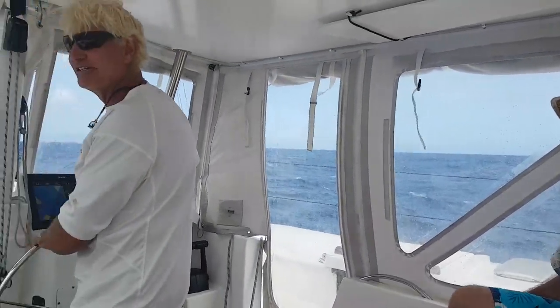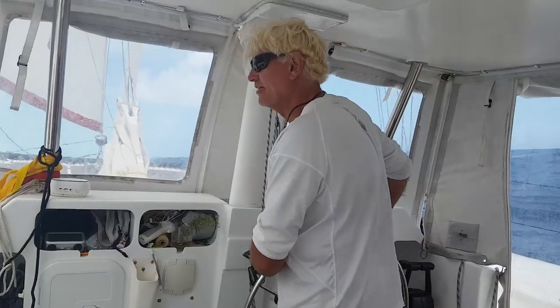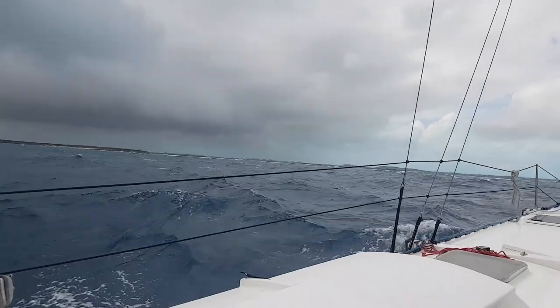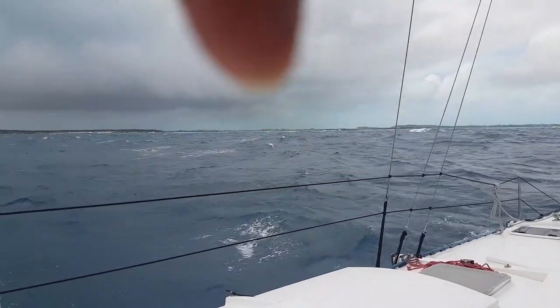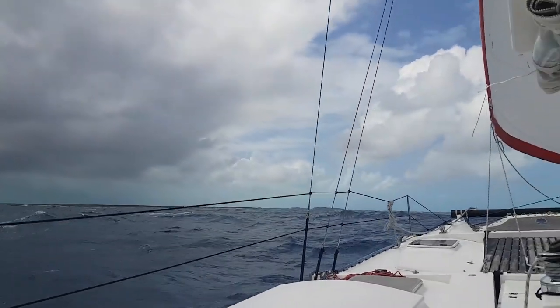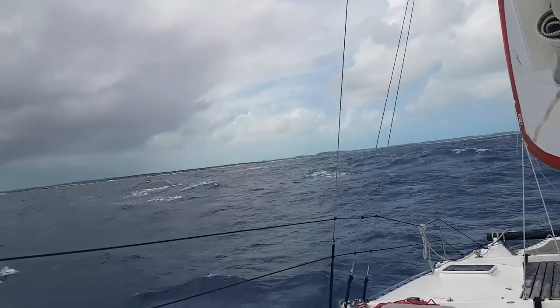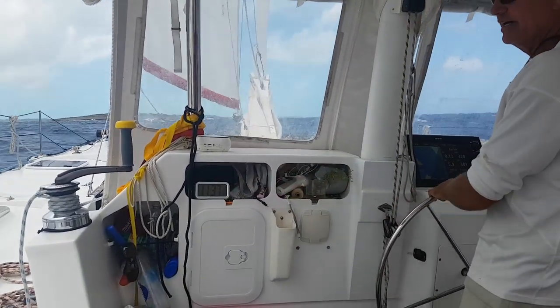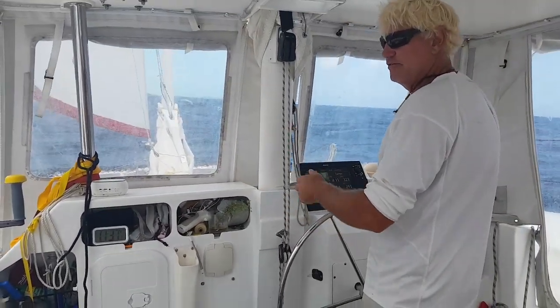Our mic with the dead cat couldn't cope with the wind, so I'll explain what was going on here. The cut looked pretty narrow from out at sea and required a bit of faith that it would become more clear as we got closer. We needed to jibe the jib at the right time to place the boat on the new lay line for the cut.